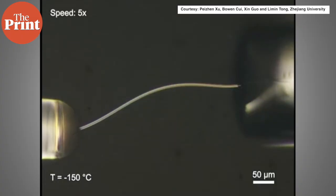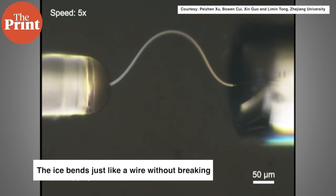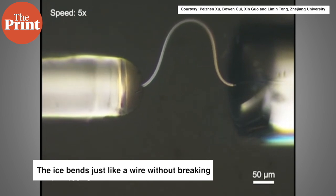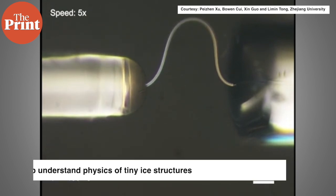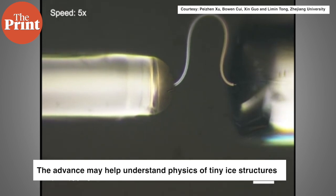Now before I dive into the stories of evolution, let me first talk about a new flexible form of ice that has been created by scientists. For the first time, scientists have managed to create a new form of ice that is elastic and bends just like a wire without breaking — an advance that may help improve our understanding of the physics behind tiny ice structures.